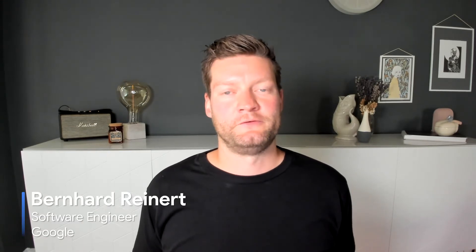Hi everyone, my name is Bernard Reinert and I'm a technical lead for Immersive Stream 4XR, and I've been working on this product for the last three years.